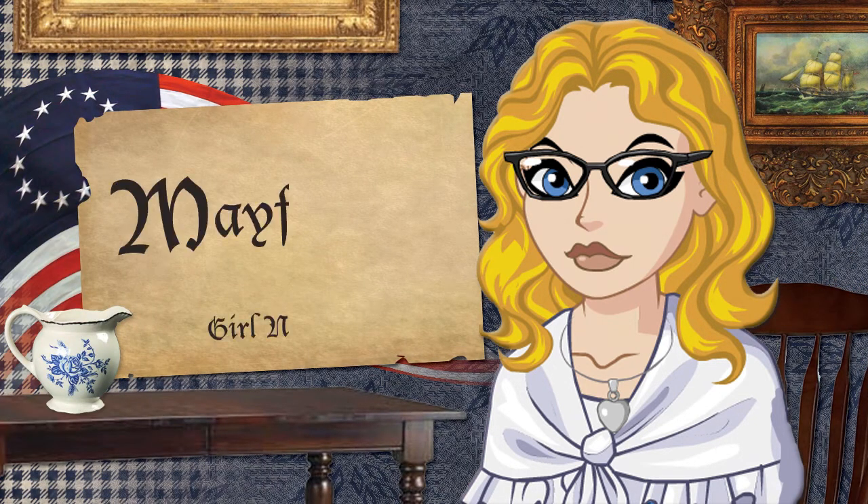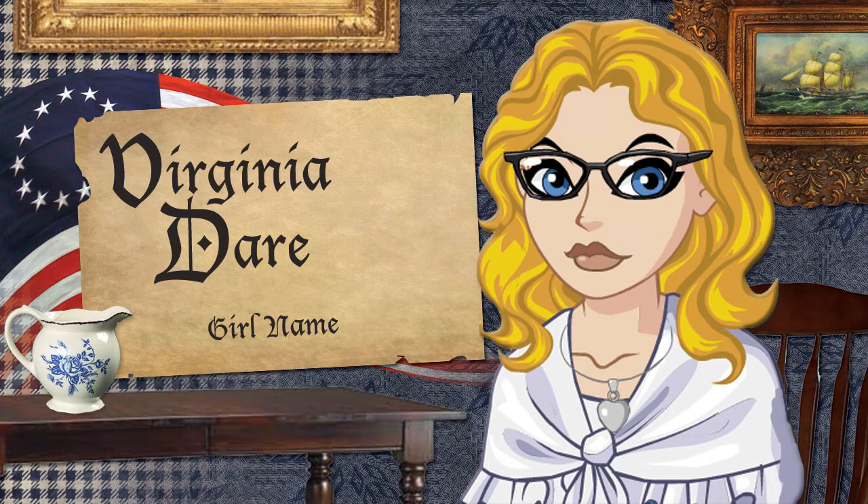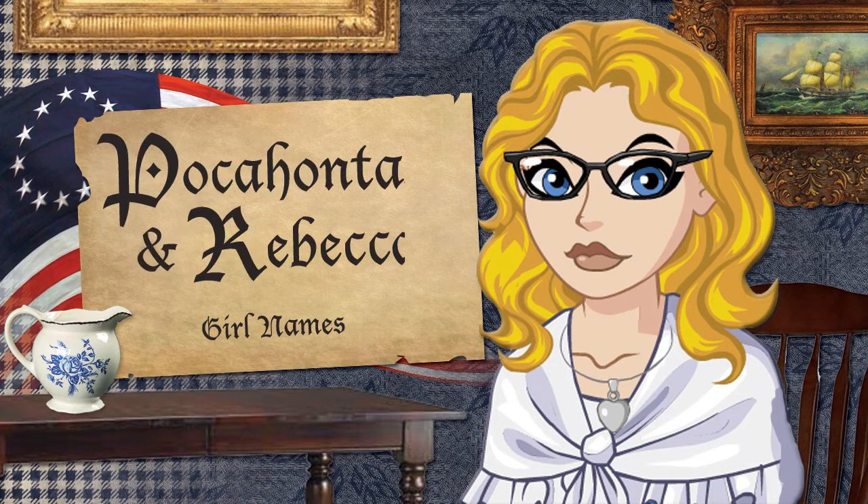For the girls, the first name is Mayflower — how could this list be complete without it? It's spunky and could definitely be used as a first name. The very first baby born in Jamestown was a little girl named Virginia Dare — how fitting, and it still has that pioneering quality to it. Pocahontas — middle name, totally. She was very helpful to the settlers, but what most probably don't know is she took on the Christian name of Rebecca, which is kind of neat.